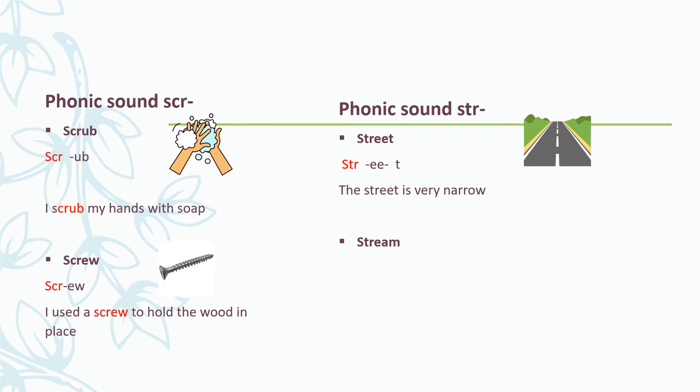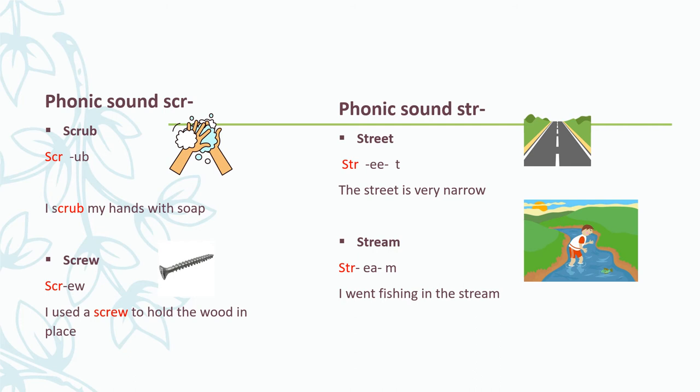Let's look at another word: stream. If I break up this word, I get: STR - ee - m - stream. You say it with me: STR - ee - m. Well done. Let's look at a sentence: I went fishing in a stream. Well done. Let's say these words again: STR - ee - t - street. STR - ee - m - stream.